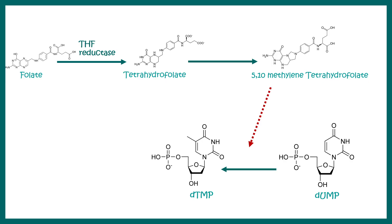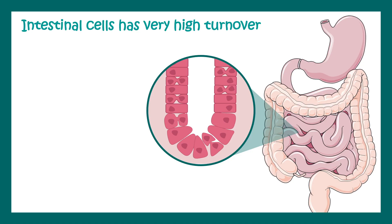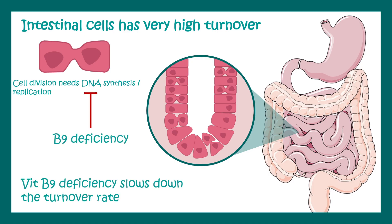Folate is especially important for cells that are dividing rapidly, because they need to replicate and synthesize new DNA. Intestinal cells have very high turnover and are among those most affected by folate deficiency, since DNA synthesis is impaired and the turnover rate slows down. That is why vitamin B9 and B12 deficiency present with several gastrointestinal problems.